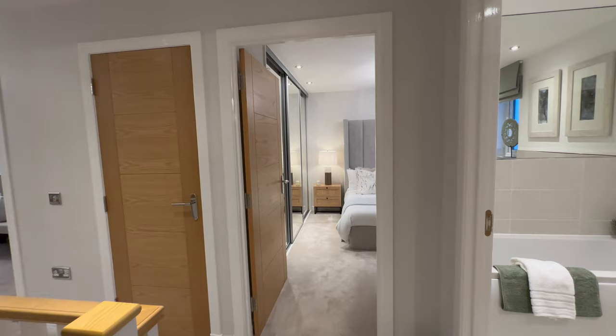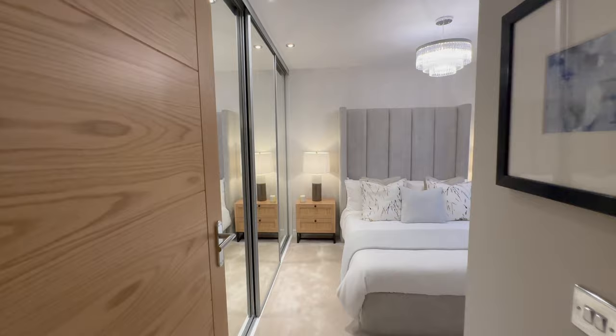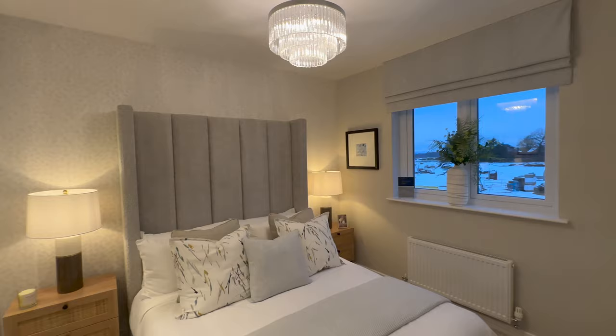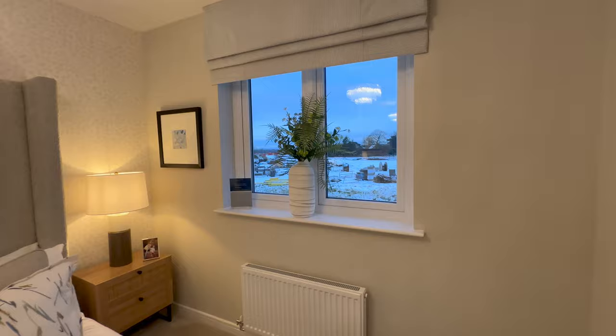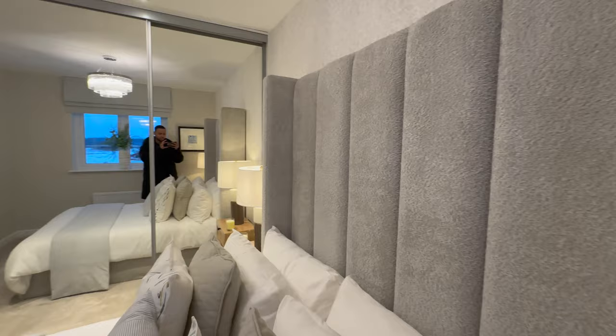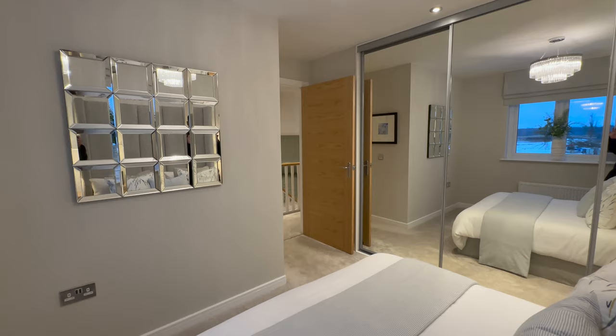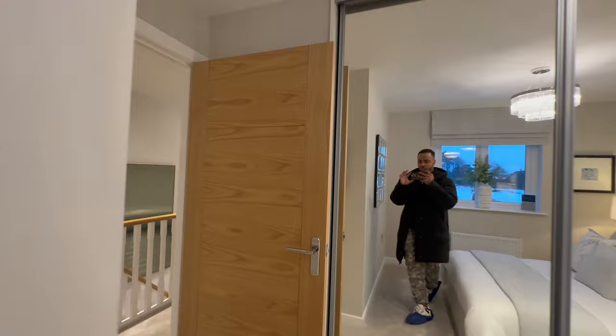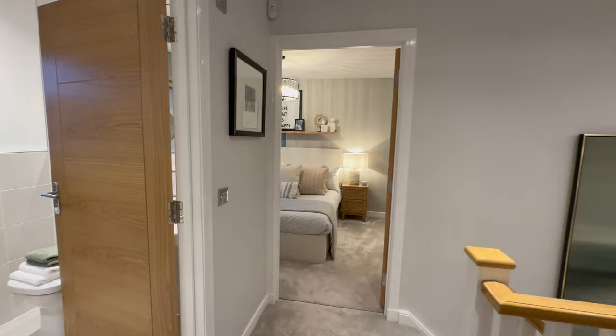Back out into the hallway. Directly in front of us is another bedroom — this is another double room. Very simple decorations in here. You have fitted wardrobes in here — I don't think they come as standard, that's probably an upgrade. You need to speak to the builder to find out exactly what comes as standard and what comes as an upgrade. The room itself is very spacious and very lovely. And again, if you don't need it as a bedroom, you can utilise the space — you can even make it into a family TV room or an office, whatever you prefer.